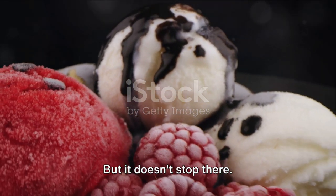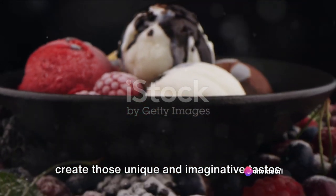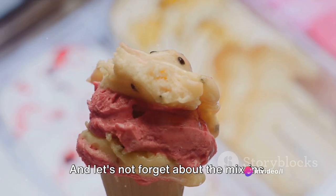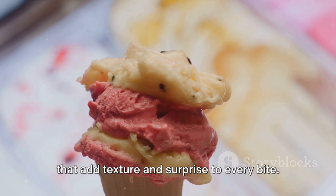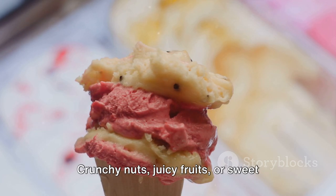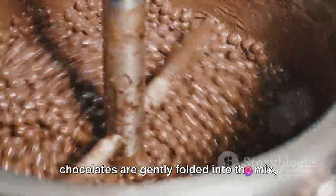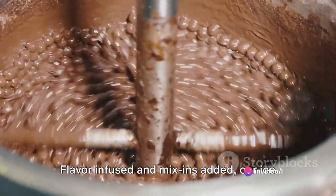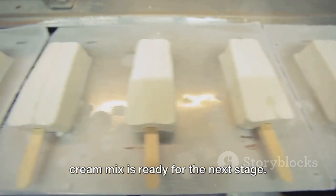But it doesn't stop there. Artificial flavorings can also be used to create those unique and imaginative tastes that keep us coming back for more. And let's not forget about the mix-ins — they're the cherries on top, the pieces that add texture and surprise to every bite. Crunchy nuts, juicy fruits, or sweet chocolates are gently folded into the mix, promising a delightful surprise in every spoonful.